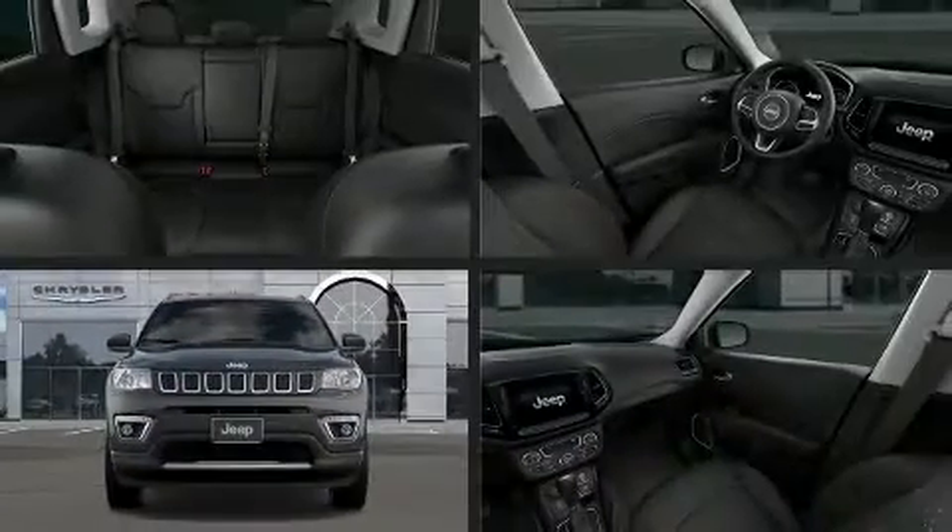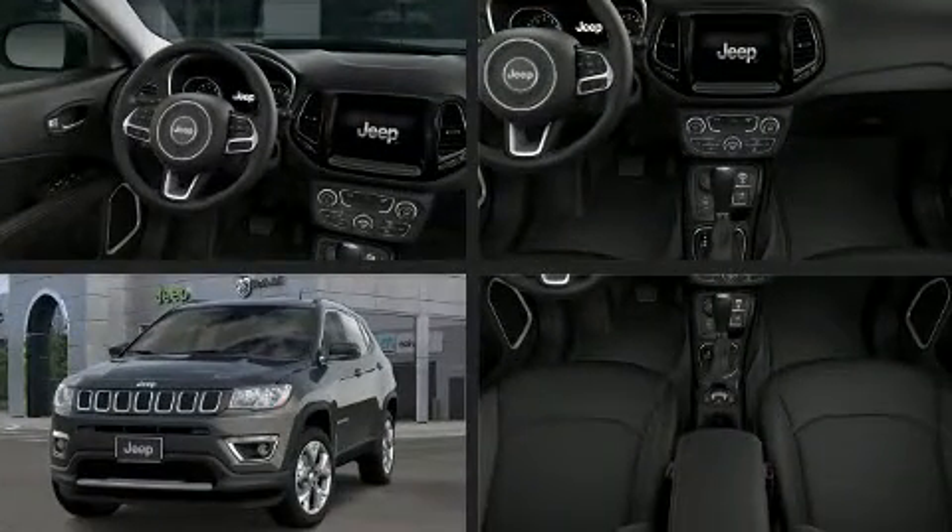The 2020 Jeep Compass. It features an automatic transmission, four-wheel drive, and a 2.4-liter four-cylinder engine.